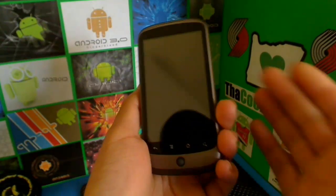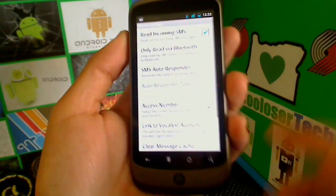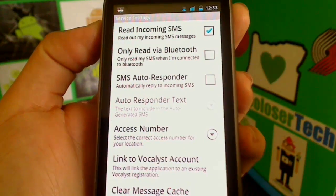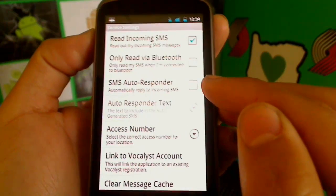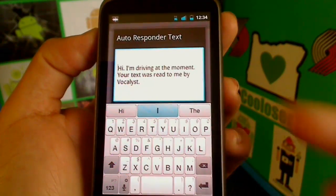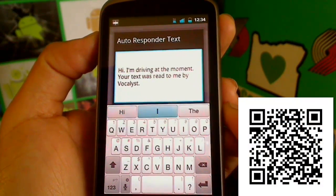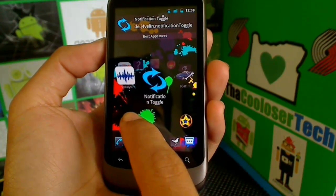If you go to settings and then more settings, you can set it to 'read incoming messages only' and 'read via Bluetooth,' so if you have Bluetooth it can read your text message right to your Bluetooth device. Another great part of this application is the SMS autoresponder — if you have it enabled, it will auto-respond saying something like 'Hi, I am driving at the moment, your text message was read to me by Vocalist.' That way if you're not responding, they know you're not ignoring them — it's because you are driving and being a safe driver.